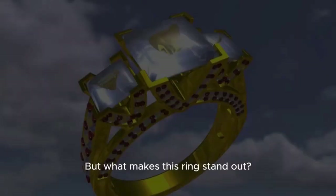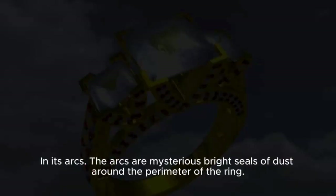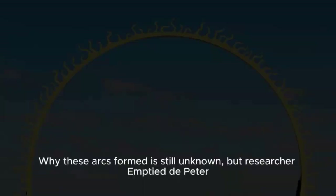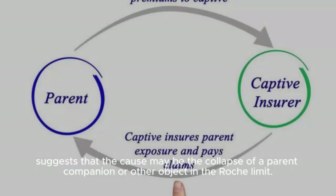What makes the Adams ring stand out is its arcs — mysterious bright concentrations of dust around the perimeter of the ring. Each of Adams's arcs has a name: Freedom, Brotherhood, Courage, and Equality. Interestingly, they are not static at all. The arcs, especially Brotherhood and Equality, exchange their material and change their size. Why these arcs formed is still unknown, but researcher M.T.D. Peter suggests that the cause may be the collapse of a parent, companion, or other object within the Roche limit.